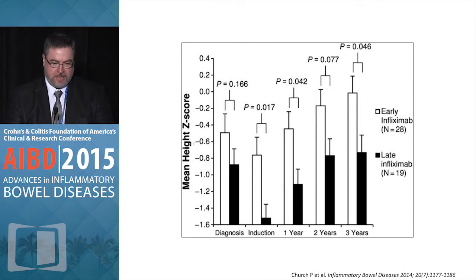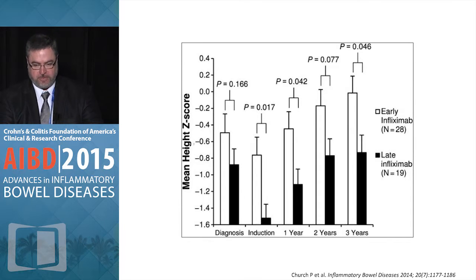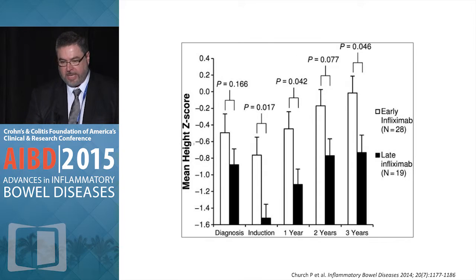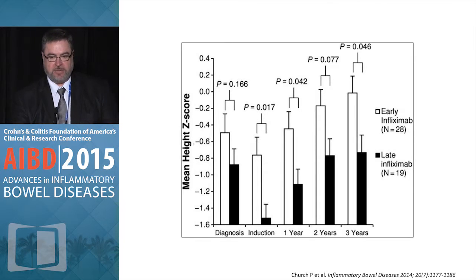Looking at the mean height Z score, I'd like to bring to your attention the concept of considering infliximab early in the course of the disease. This point was made by Dr. Baldassano in an earlier talk — looking at the advantage of instituting early infliximab therapy in patients who have growth failure. It is certainly advantageous compared to when it is introduced later in the course of the disease.